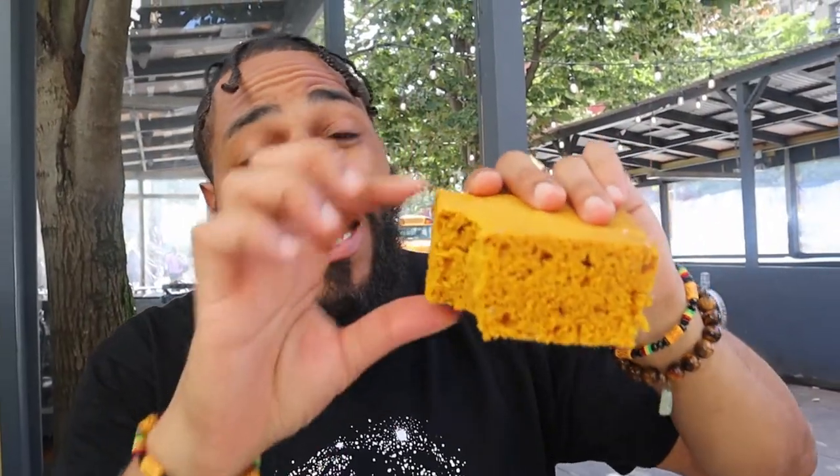Wow bro, this is fire right here. Nice and fluffy. Look how big this thing is. When you first bite into it, you get that nice ginger taste, but it's not too much — it's just right. A little ham, spice of nutmeg or ginger or something like that in it, but this is really good guys.